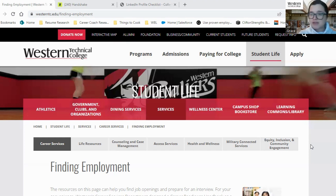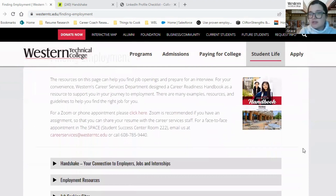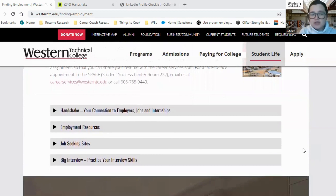My advice is to go to Western Technical College's website and search Career Services. Once you're on our web page, you'll find a tab called Finding Employment. Our team works diligently to make sure that you have the most up-to-date information you need to conduct a successful job or internship search. You'll find information about Handshake, employment resources, job seeking sites, and Big Interview to practice your interview skills.